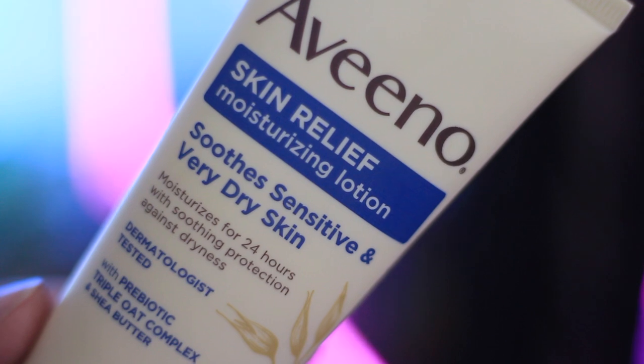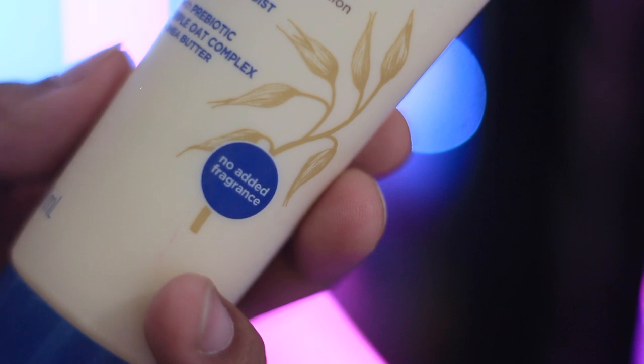The product claims to keep your skin moisturized for 24 hours with soothing protection against dryness. It claims to be great for sensitive and very dry skin, but I have combination skin and I still really like it — I'll get into the compatibility and usability later. It also claims to be fragrance-free.